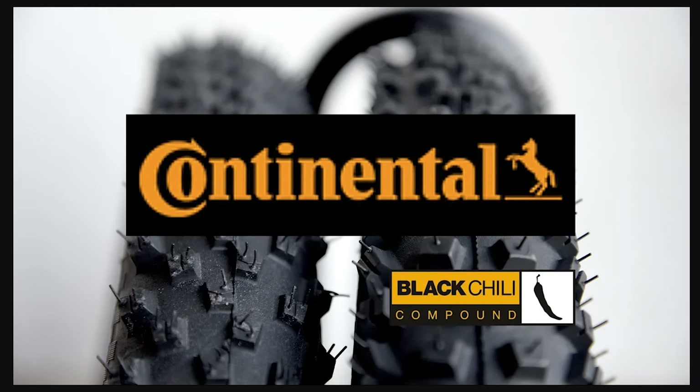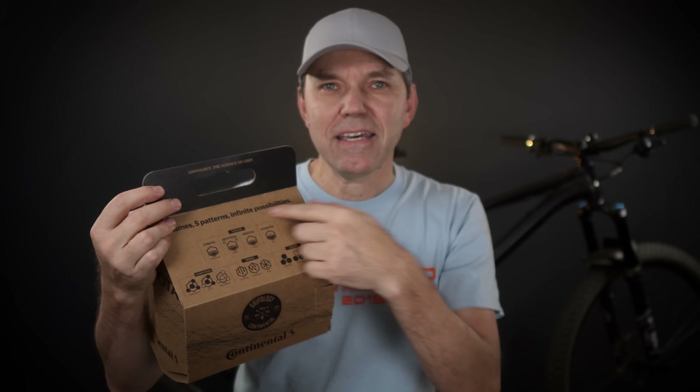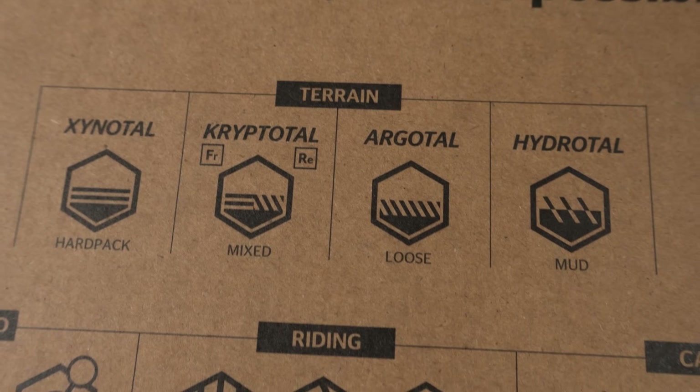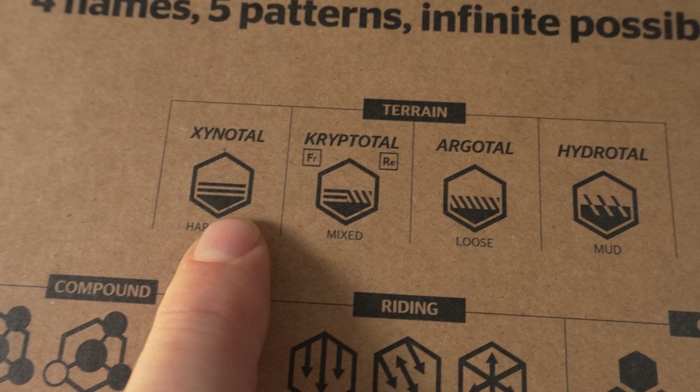Look at this box — it's definitely unique and will draw your attention. However, if you're used to the Black Chili compound, probably made in Germany, the old standards of their marketing, you'll be quite confused when you come to these tires because they don't use any of those terms. This is one of those classics: don't throw away the package, because everything you need is here on the back. You can see the four new names of tires designed for specific terrain, from mud to loose to mixed to hard pack.